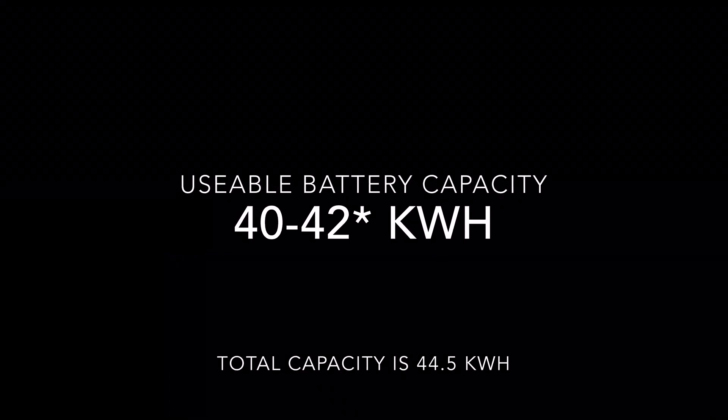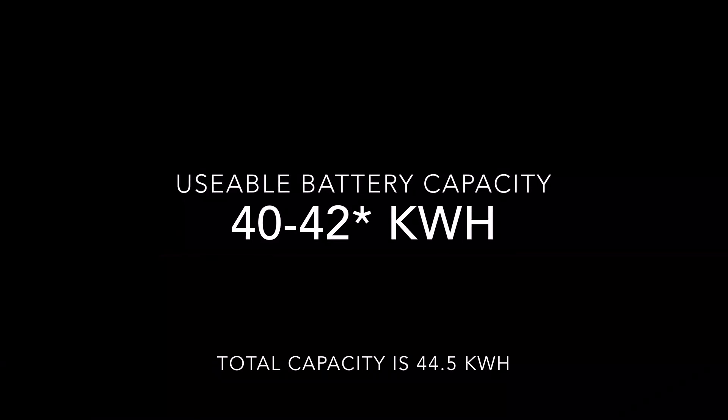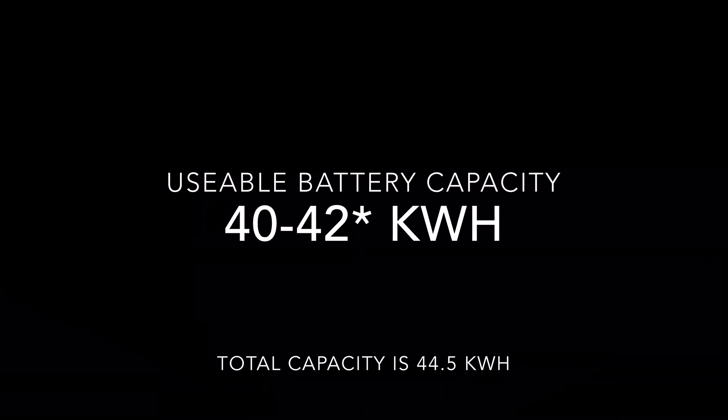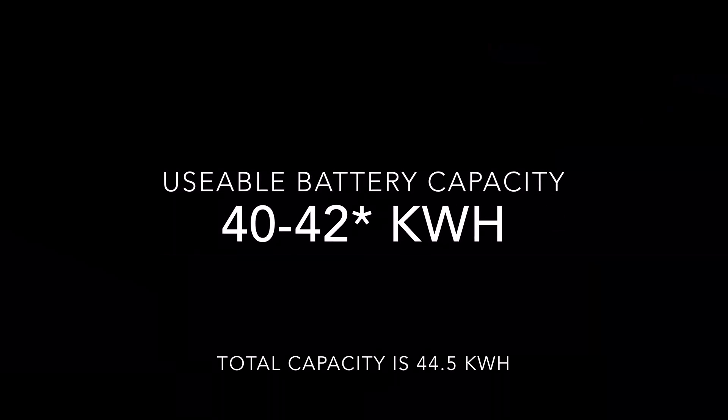I discovered that the battery capacity that MG claims is the total capacity with the buffer. What actually matters to the users is the usable capacity. Many owners online have reported numbers between 40 and 42 kWh. The difference in numbers could be because of the weather conditions. For our calculations we are going to use 42.